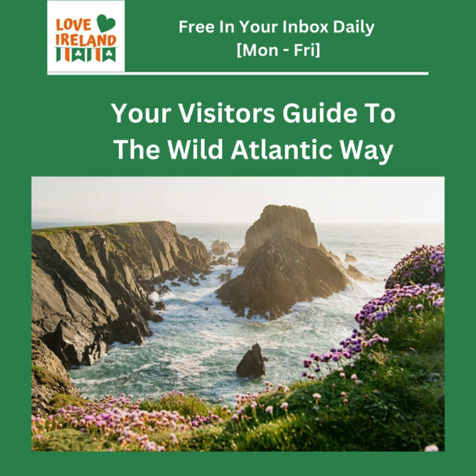So there you have it — your Wild Atlantic Way adventure awaits. From Donegal's dramatic cliffs to the lively streets of Galway, from the ancient stones of Carrowmore to that legendary Blarney Stone, the Wild Atlantic Way is a journey that promises to captivate your senses, ignite your imagination, and leave you with a newfound appreciation for the magic of Ireland. Start planning your unforgettable Irish adventure today.